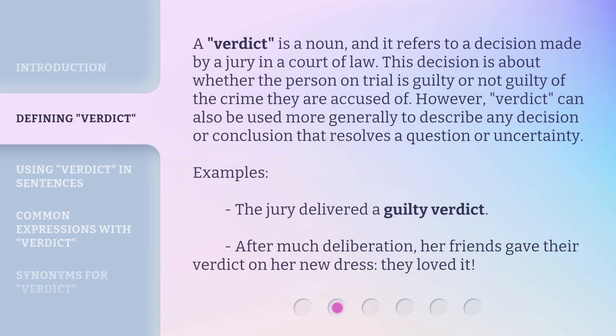A verdict is a noun, and it refers to a decision made by a jury in a court of law. This decision is about whether the person on trial is guilty or not guilty of the crime they are accused of. However, verdict can also be used more generally to describe any decision or conclusion that resolves a question or uncertainty.